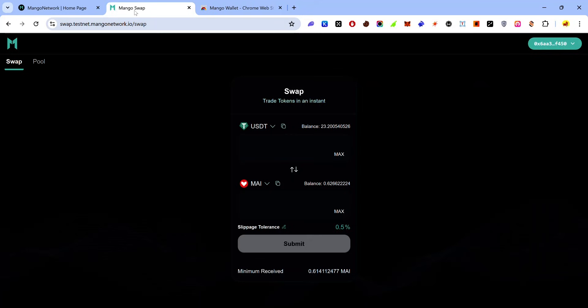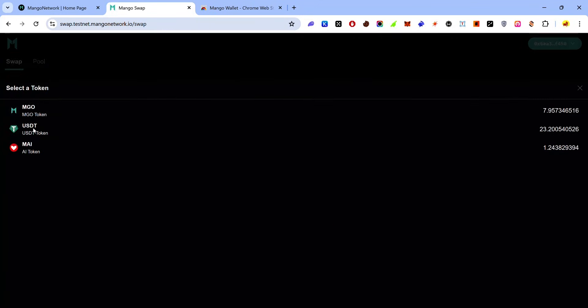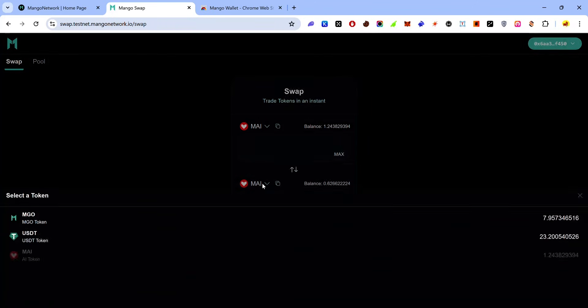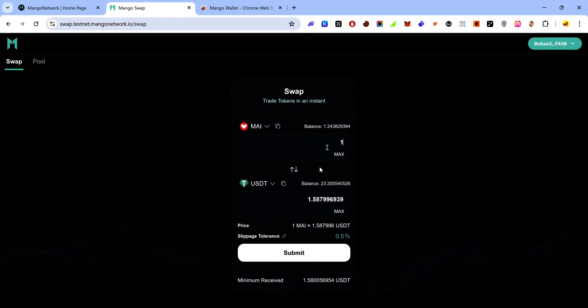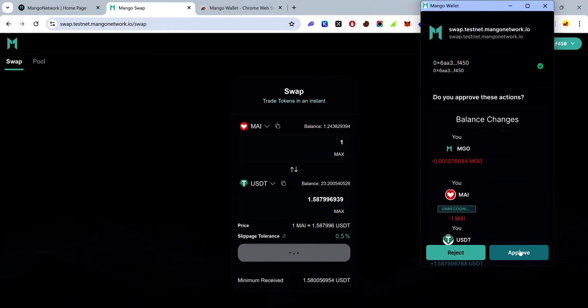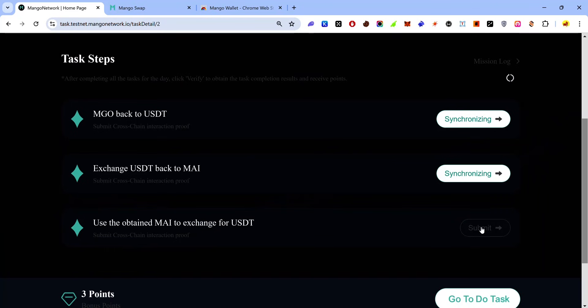The last swap task is to exchange MY for USDT. On the Mango Swap select MY for the first token, select USDT for the second, enter the amount, click 'Submit', accept the approval request in your wallet, go back to the task page, and click 'Submit'. That's it for the Mango Swap.